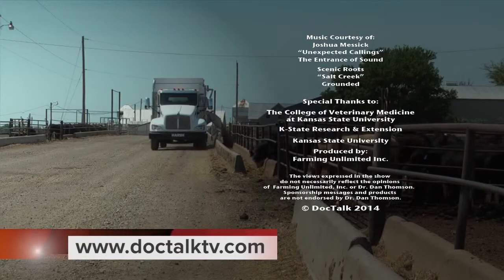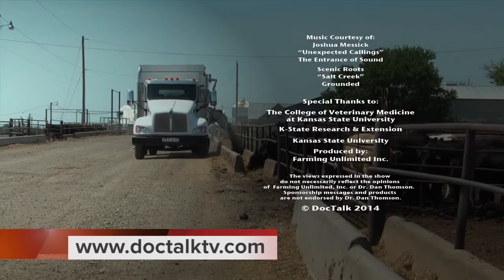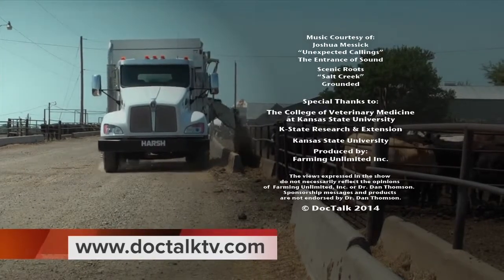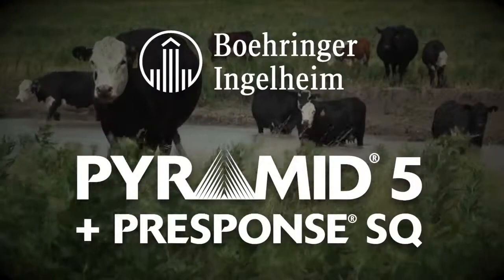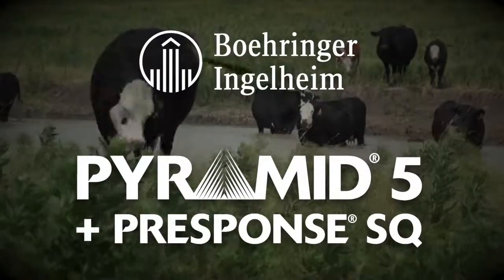Close caption brought to you by AgriLabs, the perfect pairing of performance and value. For more information about this program or previous programs, go to DocTalkTV.com. DocTalk was brought to you by Boehringer Ingelheim VetMedica, Inc., the makers of Pyramid 5 plus Presponse SQ, a market leader in combination respiratory vaccines.